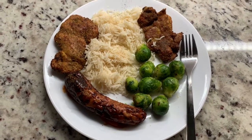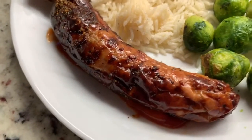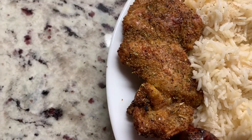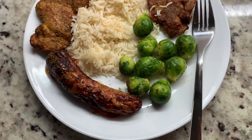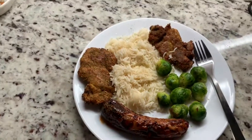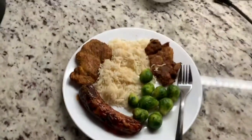All right guys, finished product — we got the chicken apple sausage, barbecue chicken thigh, basmati butter rice, another chicken thigh, and some damn garlic brussels sprouts. About to demolish this, let's get it. Chicken thigh — damn good.